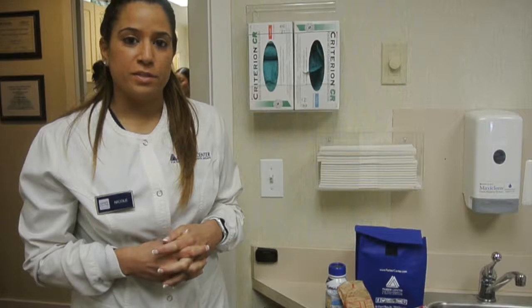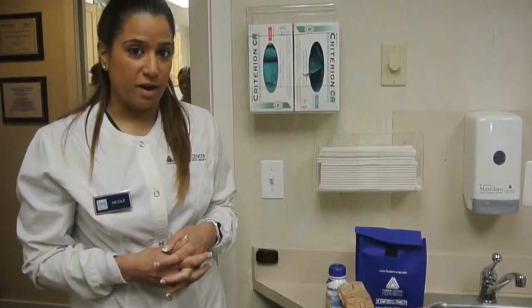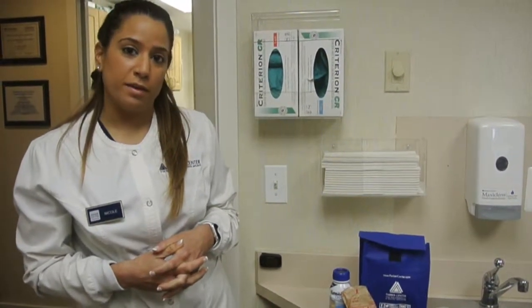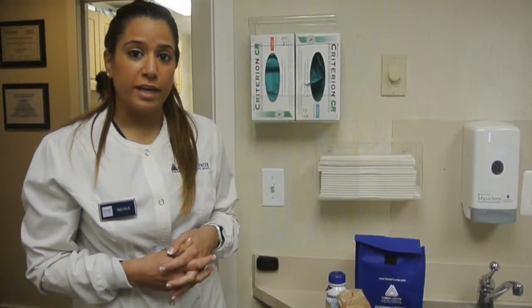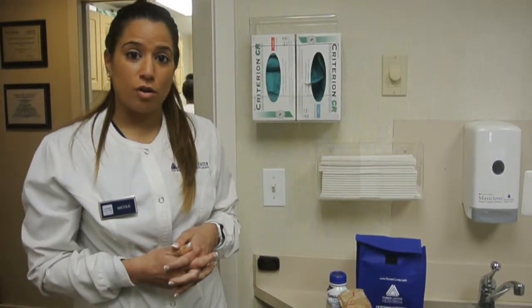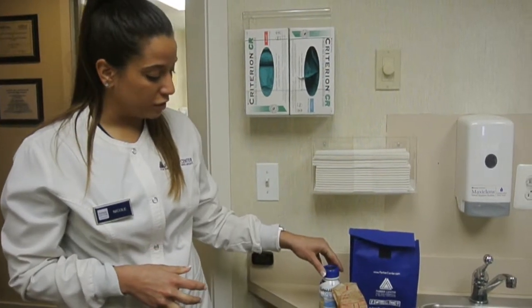The diet after the LANAP procedure is one of the most important things to follow. For the first three days you are strictly going to be on a liquid diet, so anything that you can place into a blender, drink with or without a straw — a smoothie is a great choice.